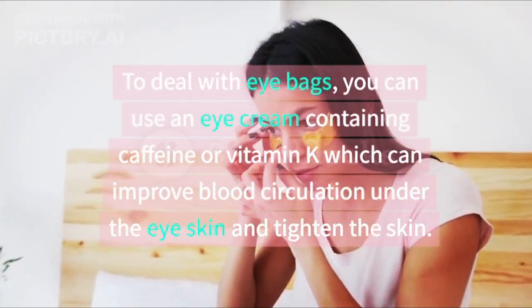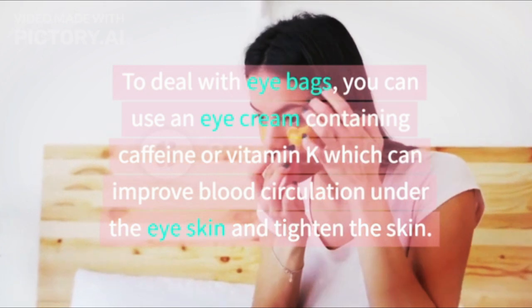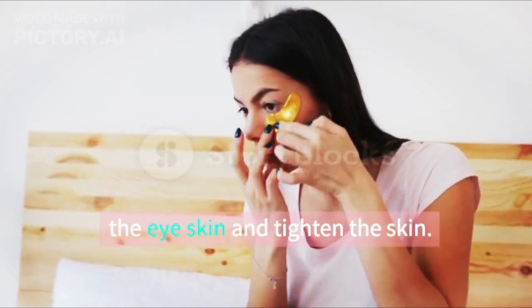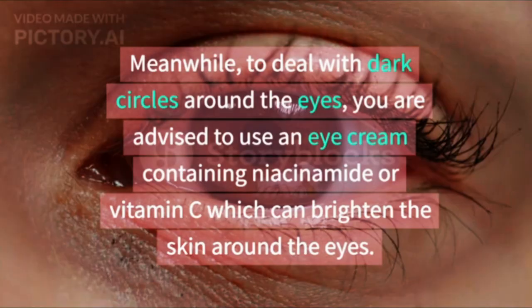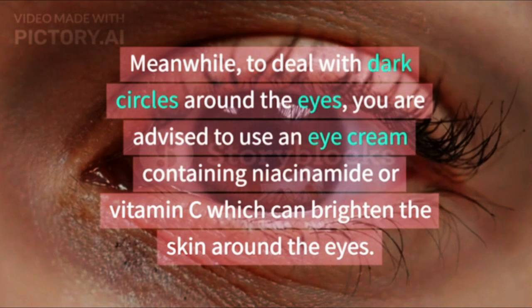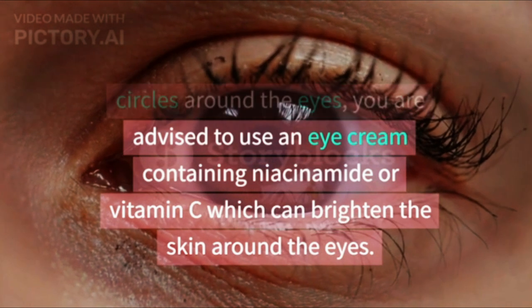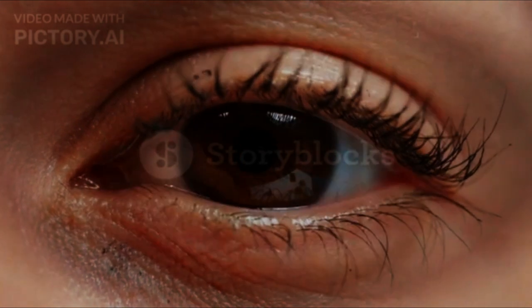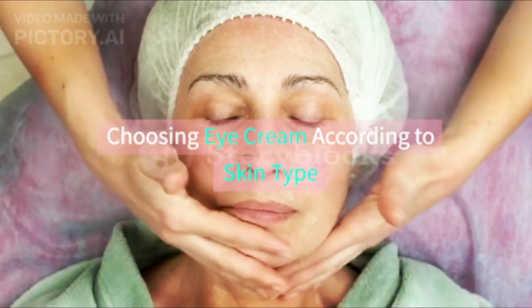To deal with eye bags, you can use an eye cream containing caffeine or vitamin K, which can improve blood circulation under the eye skin and tighten the skin. Meanwhile, to deal with dark circles around the eyes, you are advised to use an eye cream containing niacinamide or vitamin C, which can brighten the skin around the eyes.